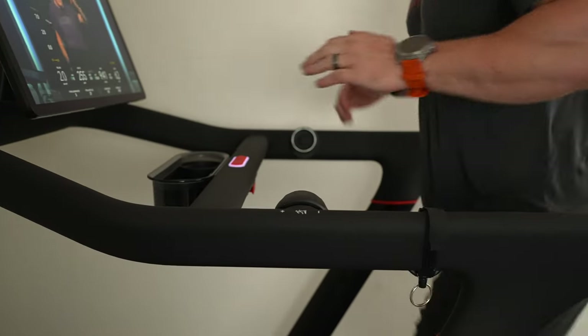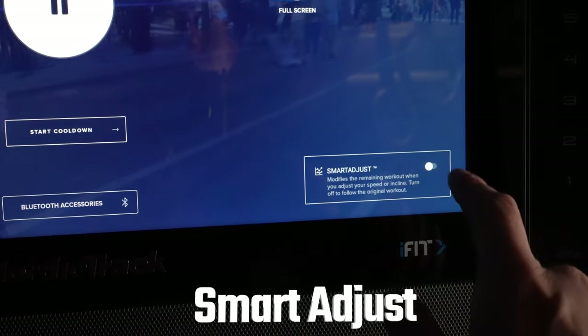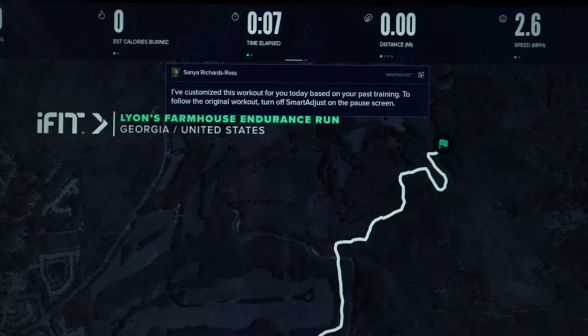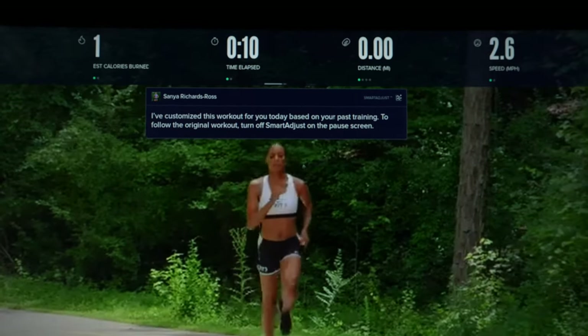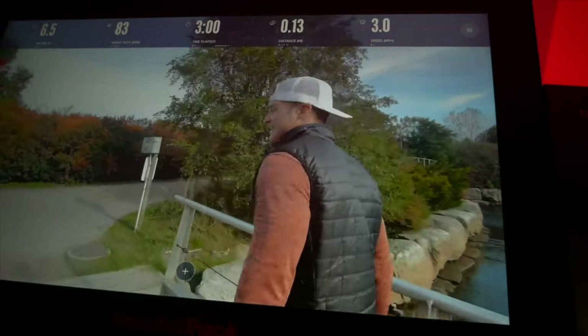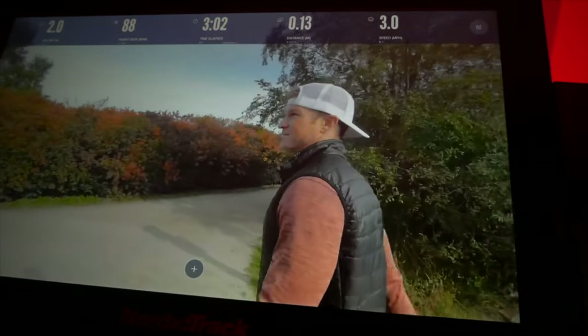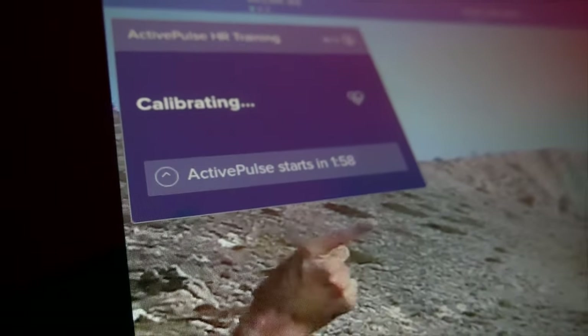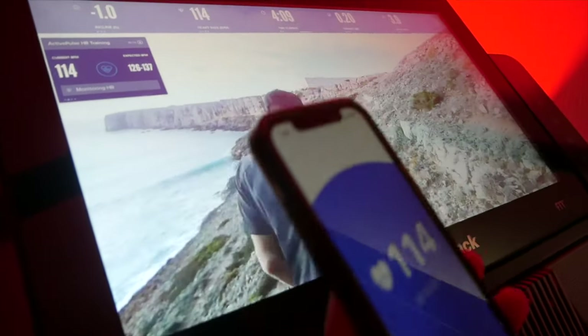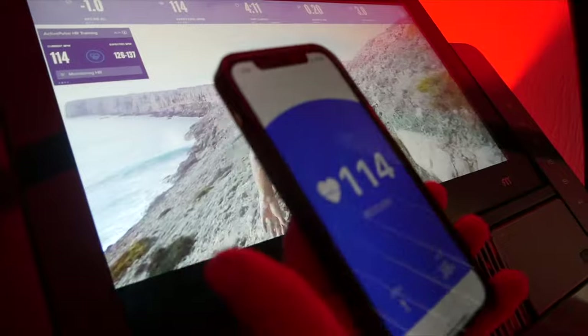While both treadmills can be adjusted manually, NordicTrack's 2450 can be automatically controlled via their Smart Adjust and Active Pulse features. Both features automatically adjust incline and decline based on what you see on screen. Smart Adjust changes your speed based on your incline, current fitness level, and the workout's intent, while Active Pulse adjusts speed based on your heart rate to keep you in the correct heart rate zone.